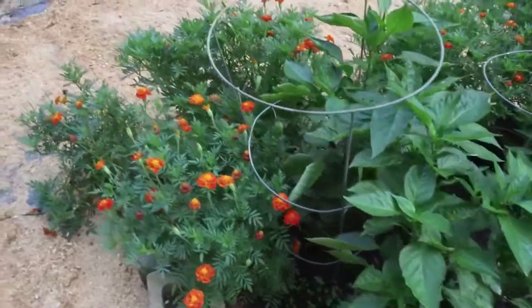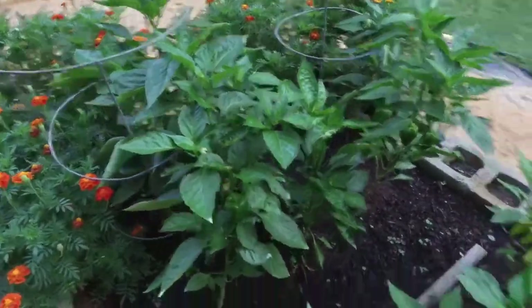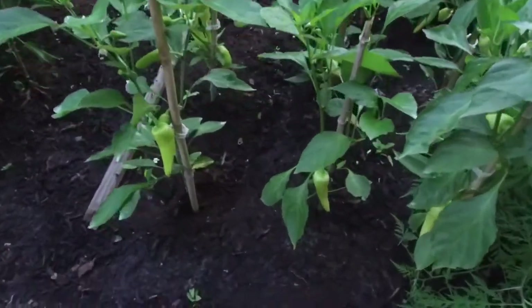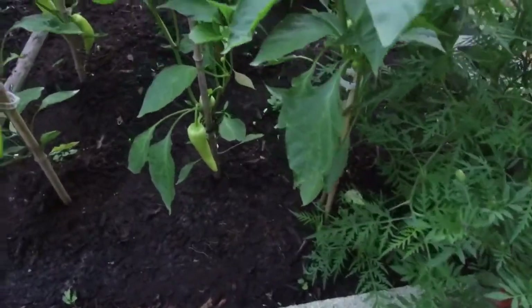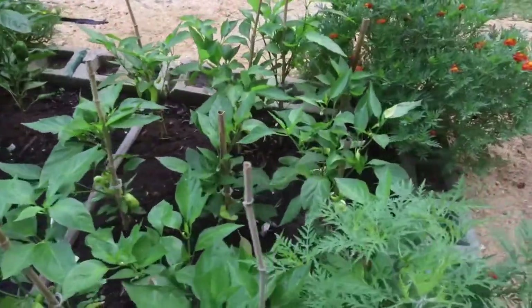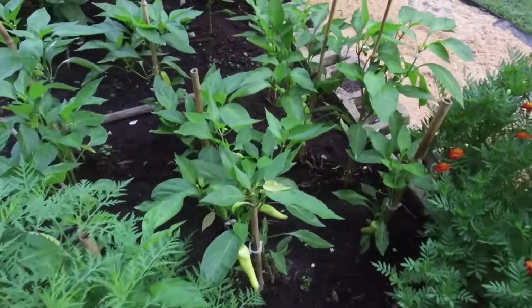Bell peppers are doing pretty good. I got some pretty good sized bell peppers in there — these six plants. My yellow peppers here — I grow them for my neighbor Dee. Maybe I can get her to do a video with me one day. Really sweet lady. I've known her for a number of years. I grew these mainly for her — she loves these yellow banana peppers.